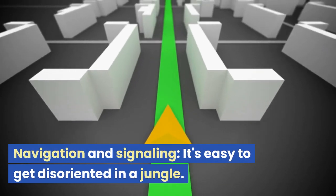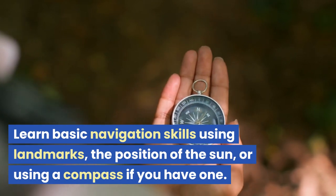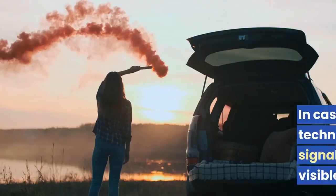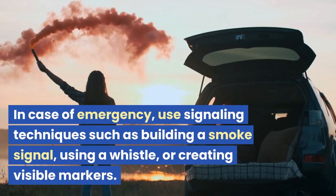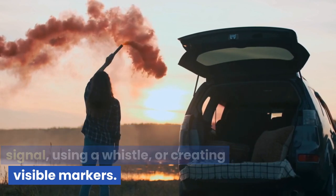Ensure you control the fire and never leave it unattended. Navigation and signaling — it's easy to get disoriented in a jungle. Learn basic navigation skills using landmarks, the position of the sun, or a compass if you have one. In case of emergency, use signaling techniques such as building a smoke signal, using a whistle, or creating visible markers.